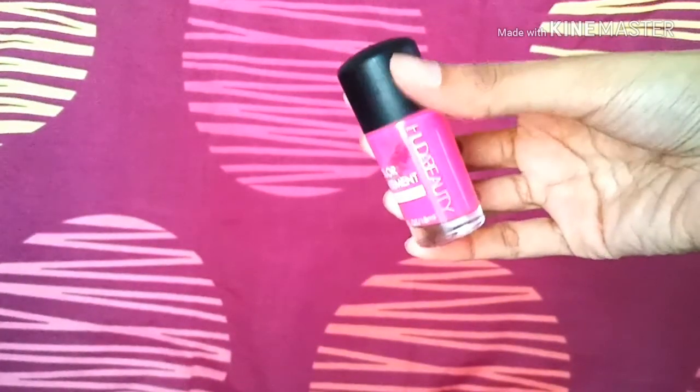The next item is the Future Beauty Color Statement nail lacquer in shade 16 — a really nice, bright hot pink color. This is a gel nail polish.